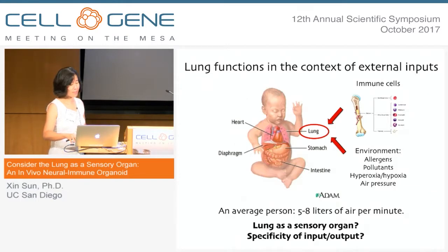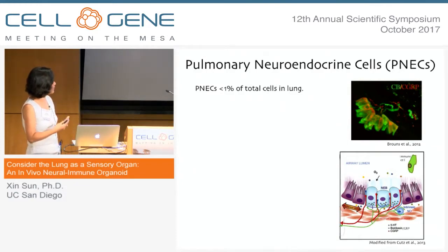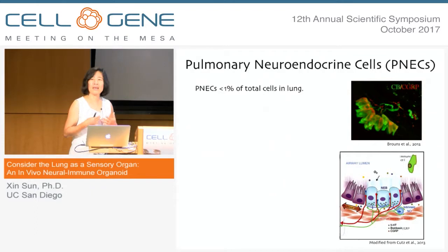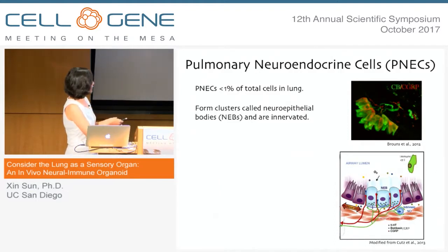We got into this through that particular cell type I showed you on the first slide. These cells are called pulmonary neuroendocrine cells, which many of you may not have heard of when we first got into it. Part of the reason this is a poorly understood cell type is because they're quite rare — they represent less than one percent of the total cells in the lung — and they often form clusters called neuroepithelial bodies. On their basal side they are innervated by nerves, so they are the only innervated epithelial cells within the lung.